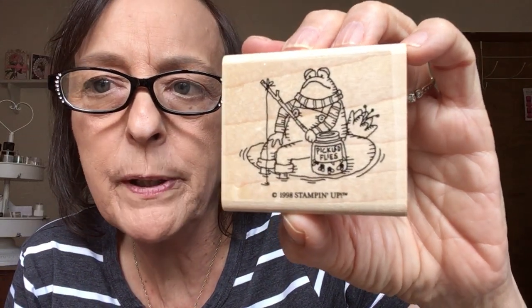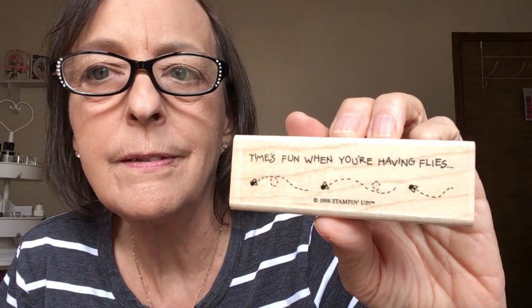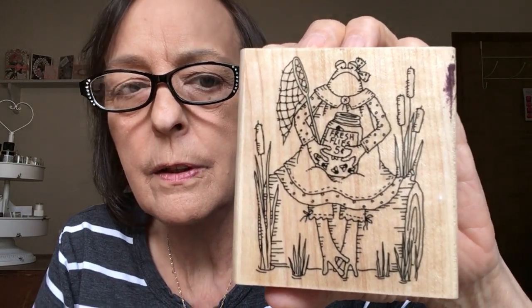Okay, these I'll try to keep together — there's a whole bunch with a frog theme. Here's a few of them: just a little frog fishing, and his bait is pickled flies! And 'time's fun when you're having flies.' Here's mama frog fishing along with them — 'fresh flies, five cents.' Oh, so cute!